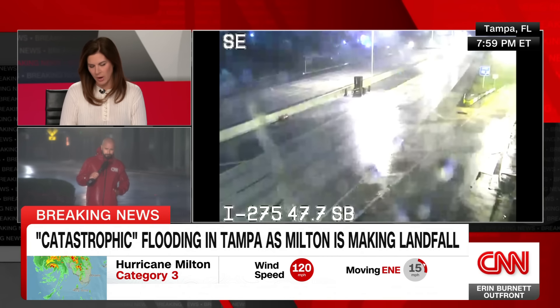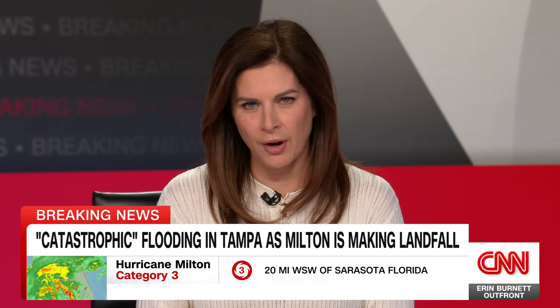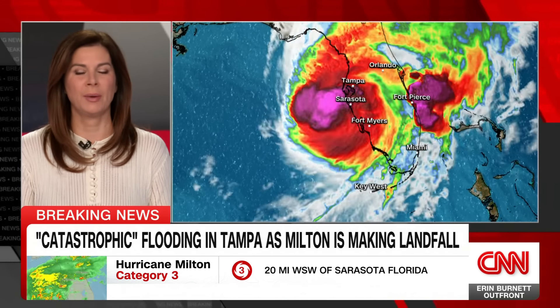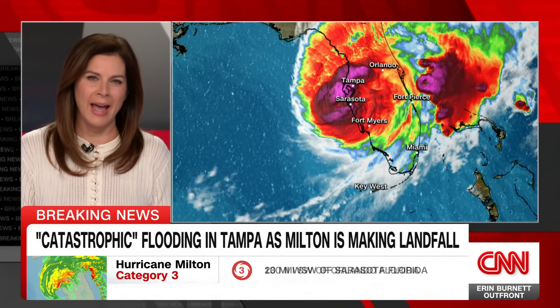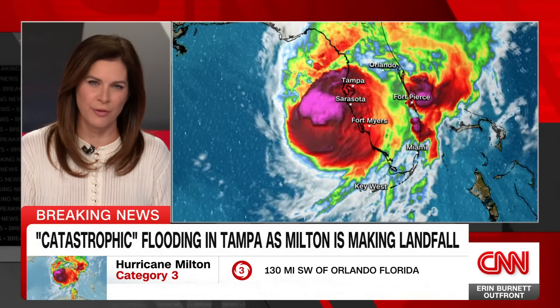And we should let our viewers know that already, as that eyewall has started to come onshore, there are many places already saying there will be no response if you call 9-1-1 — they are already unable to send any emergency responders out as this eyewall has hit land in these next few hours. So catastrophic for Florida.